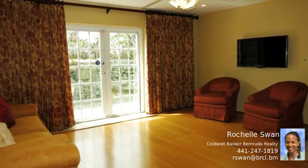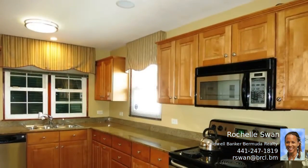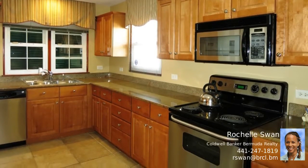Enjoy lovely water views from the master bedroom balcony of this modern move-in-ready unit. A tiled entrance foyer leads to a ground floor powder room and an open-plan living and dining room, which is perfect for entertaining.